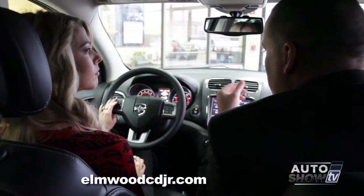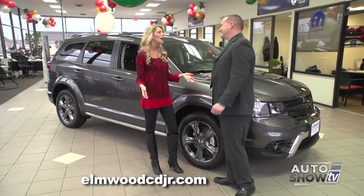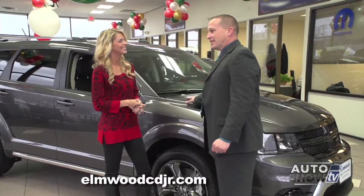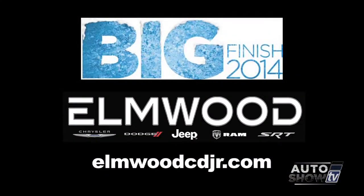There's a lot of cool features that the Vehicle Information Center tells you. So tell me, Victoria, what did you think? You took me on quite a journey, but I loved it. There's a lot to love about the Dodge Journey, and I'd like to invite all of our customers to come down for the big finish sales event going on now until the end of the month. Come on down and get a great deal.